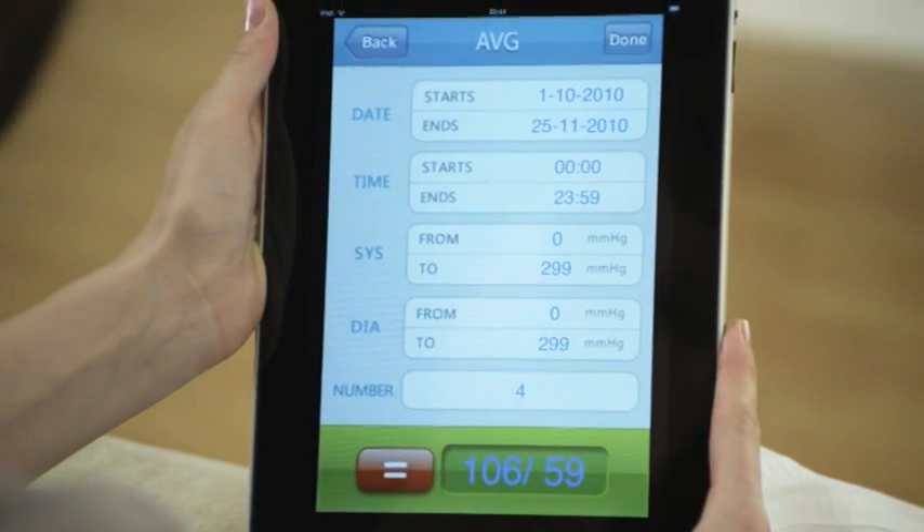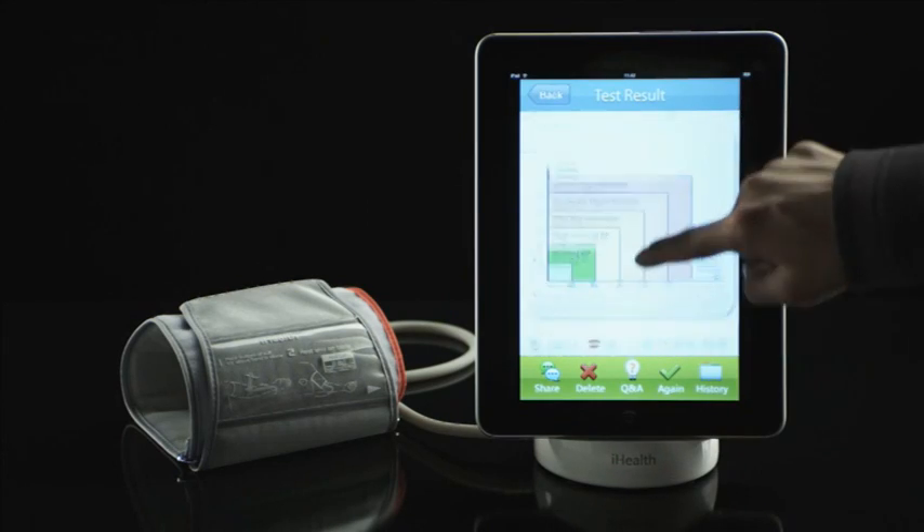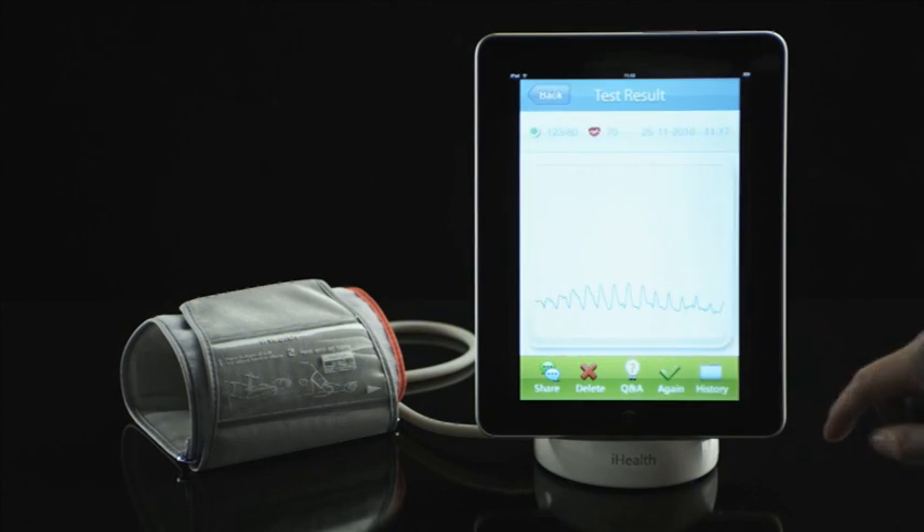By tapping the on-screen graphs, you get detailed information on measurements, dates, and times.